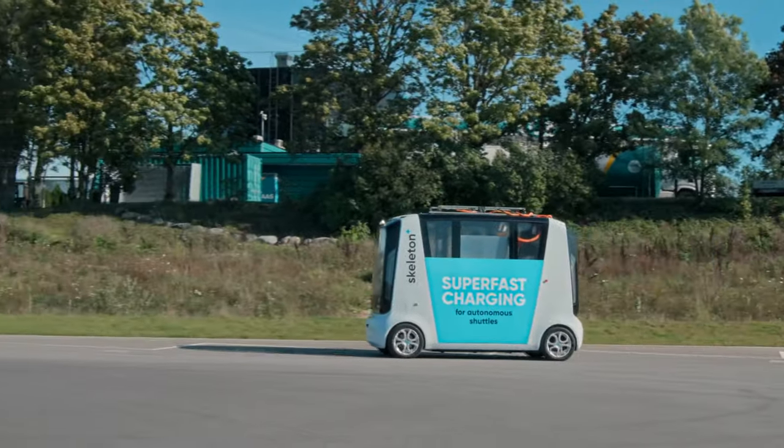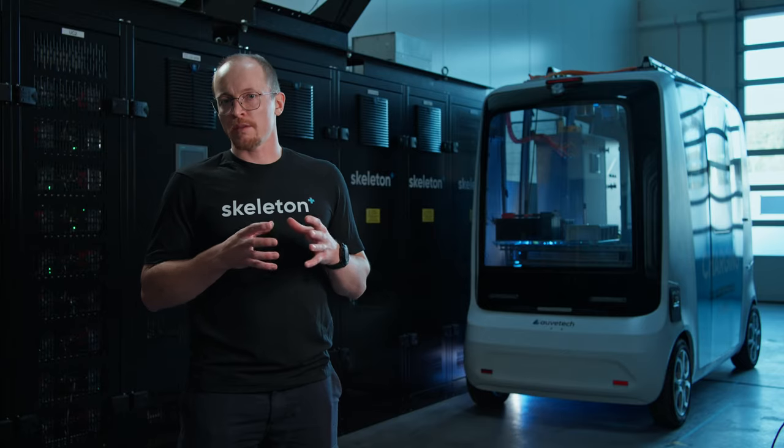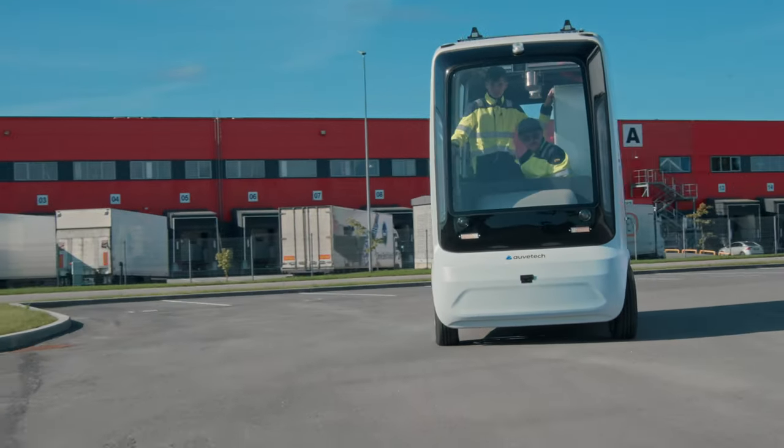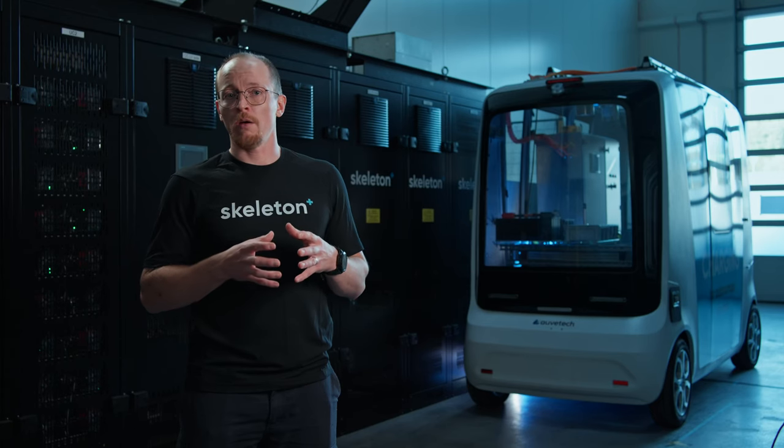With the new super battery technology the vehicles will have much more energy, but at the same time we will still have the capability to charge fast. The super battery also has a high power capability.